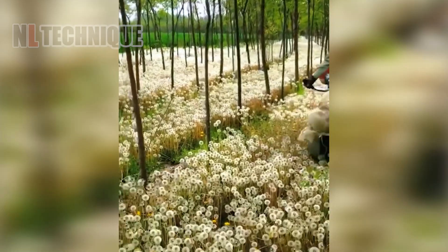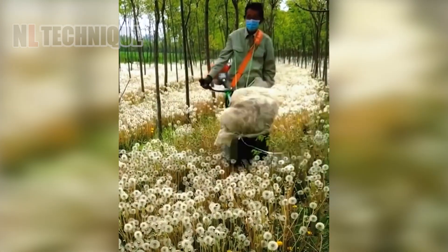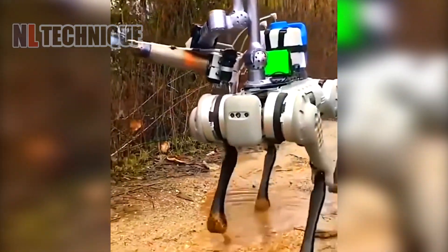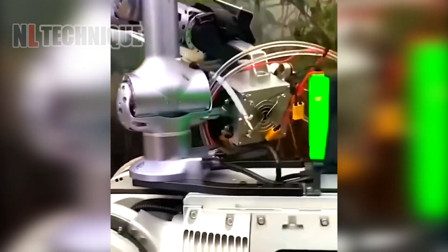Check out the Dandelion Flower Harvester, which gently collects the flowers into a bag. This robot dog automatically sprays anti-mosquito fog to protect crops from insects and other pests.